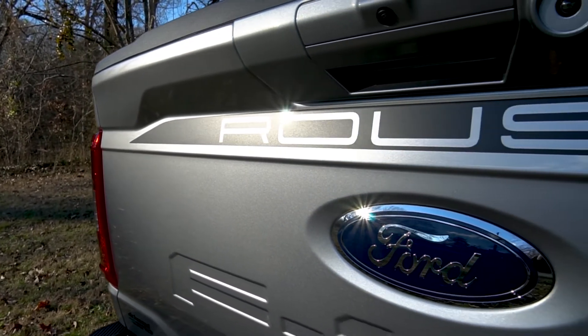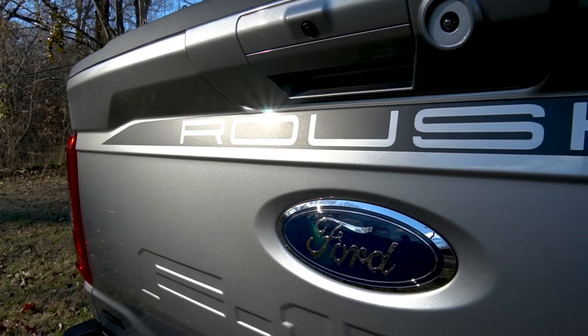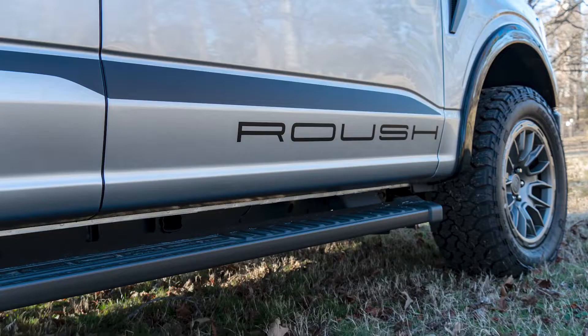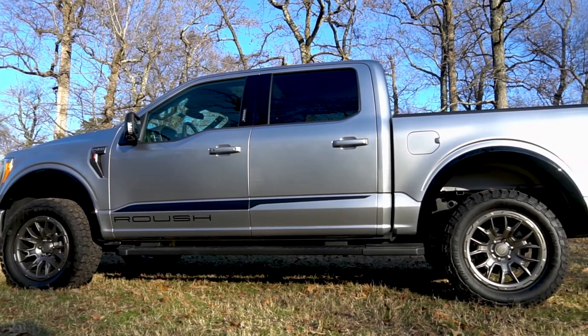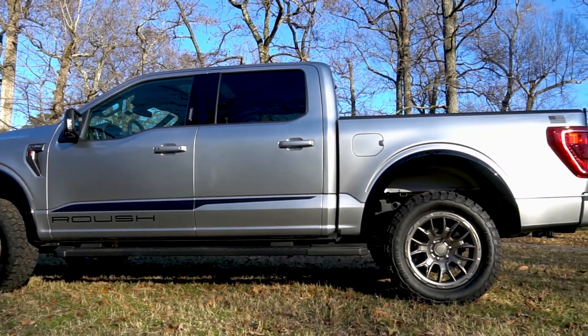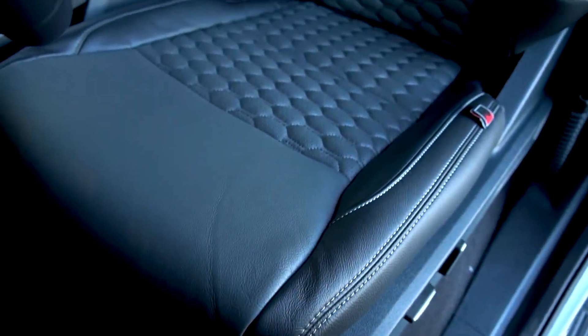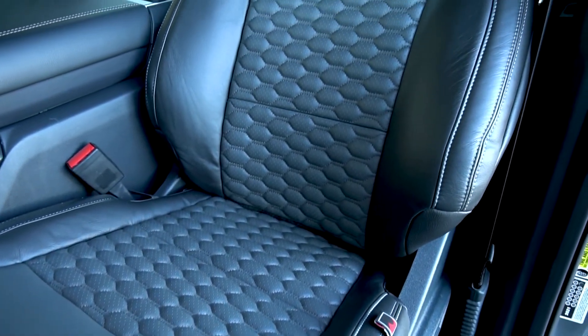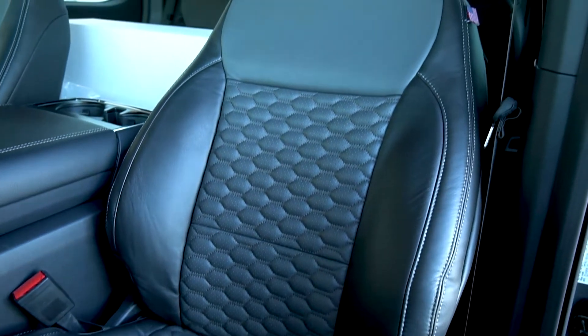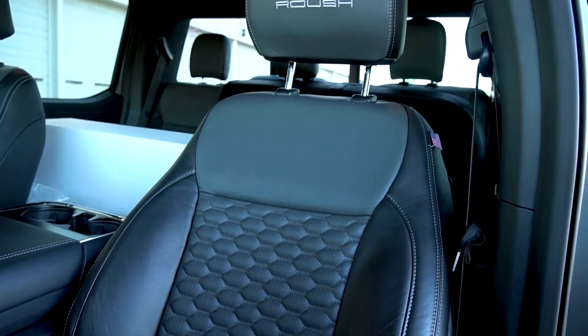Finishing off the exterior, there's an abundance of Roush graphics and logos setting this truck apart, including fender badges, rocker panels, windshield strip, tailgate, and the Roush signature American flag on the bedside. On the XLT, you get two-tone gray and black leather seat covers front and rear with a hex pattern in the center and the Roush logo on the headrest.